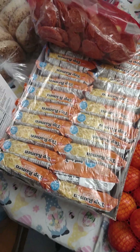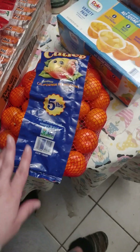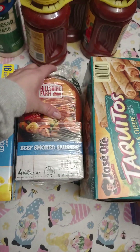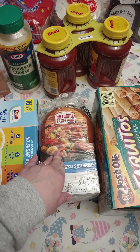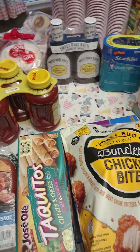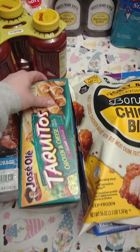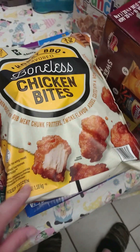We got ramen noodles — cheap and the kids love them. We got cuties as healthy little snacks for the kids, and then a little bit of sausage. I didn't get a whole bunch of meat because we ordered one-fourth of a cow and a whole pig from the farm, and when we get that delivery I will be recording it.